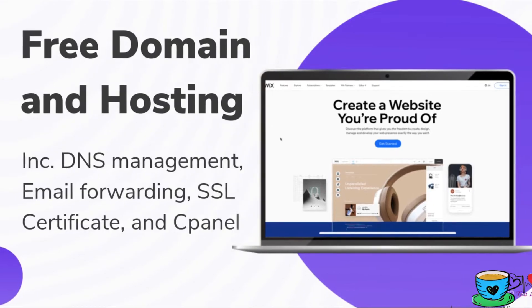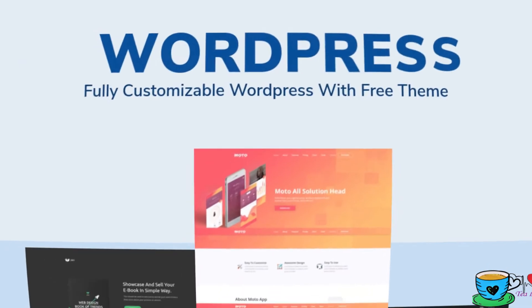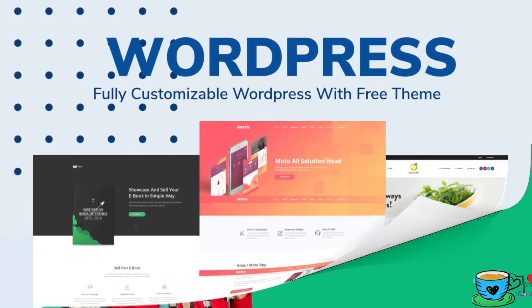They will provide a domain name including free hosting, DNS management, email forwarding, SSL certificate, and cPanel. You can install WordPress on this domain and move your website live on the internet within 5 minutes.